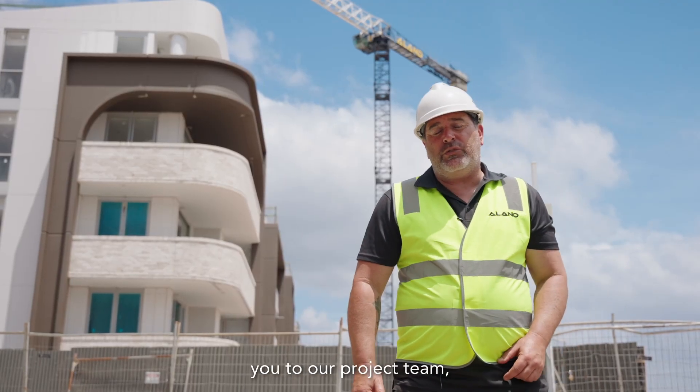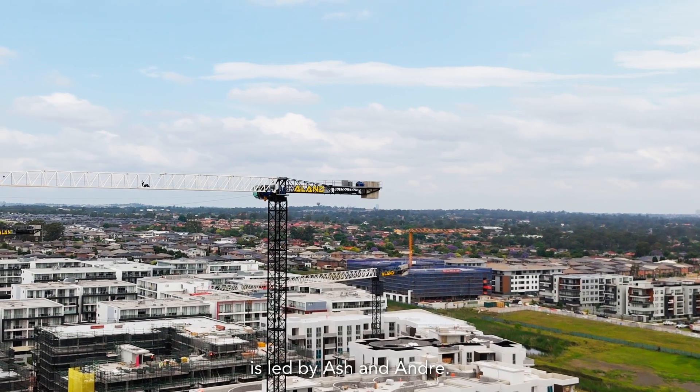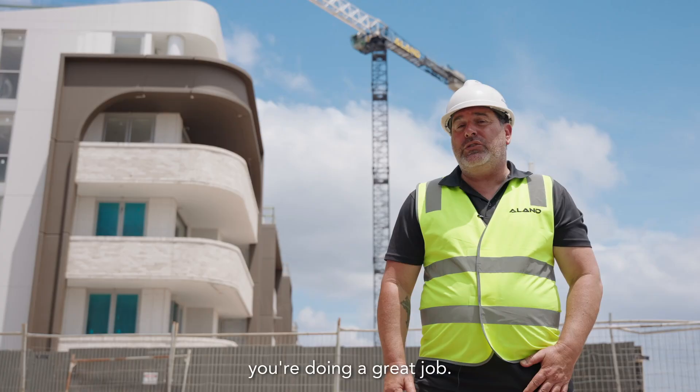Before I finish off I just want to say a big thank you to our project team led by Thomas and Rami, and also our site team which is led by Ash and Andre. Thanks guys, you're doing a great job.